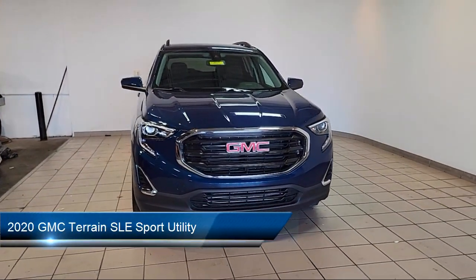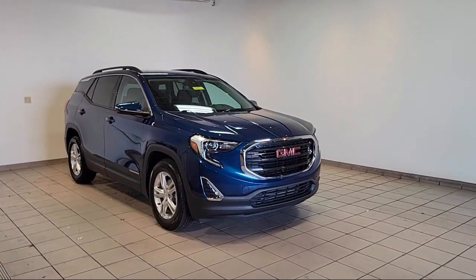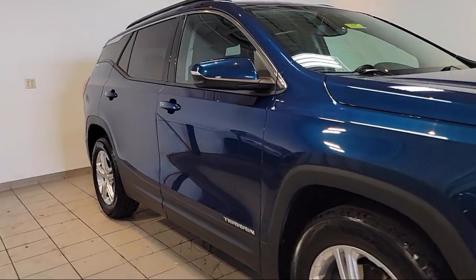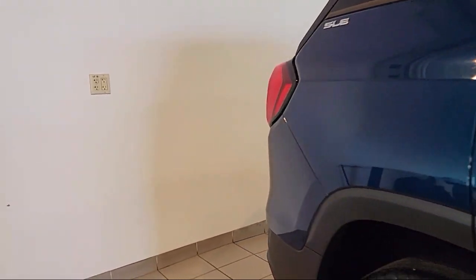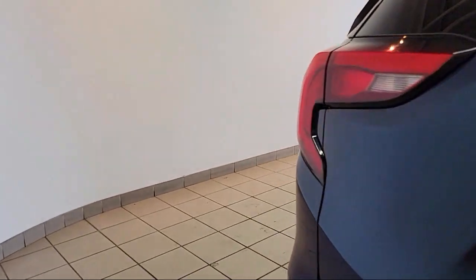This vehicle comes equipped with OnStar Emergency Communication System, Premium Cloth Seat Trim, Safety Alert Seat, Lane Change Alert with Side Blind Zone Alert, Outside Heated Power Adjustable Mirrors, HD Rear Vision Camera, and Rear Park Assist.